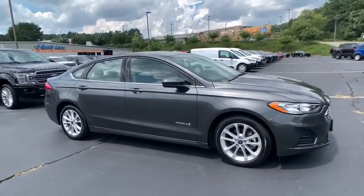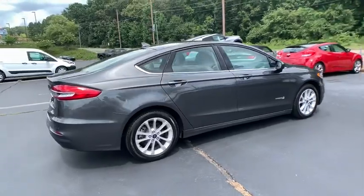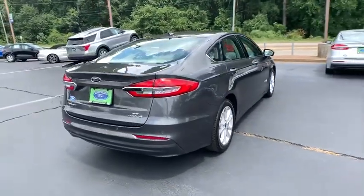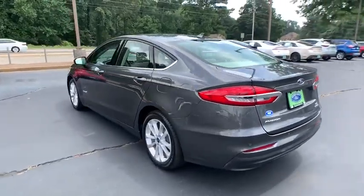We are pleased to show you the 2019 Ford Fusion Hybrid. You can have both impressive power and great economy in a Fusion. This vehicle has less than 15,000 miles.